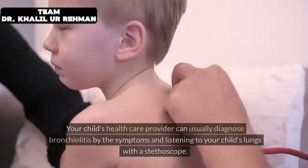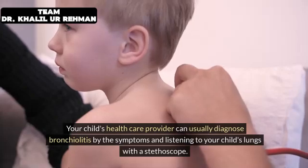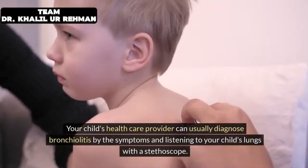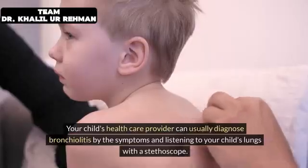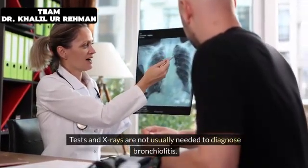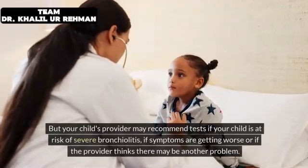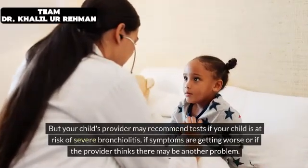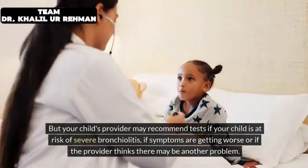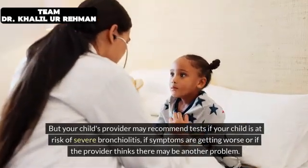Your child's healthcare provider can usually diagnose bronchiolitis by the symptoms and by listening to your child's lungs with a stethoscope. Tests and x-rays are not usually needed. However, your child's provider may recommend tests if your child is at risk of severe bronchiolitis, if symptoms are getting worse, or if the provider thinks there may be another problem.